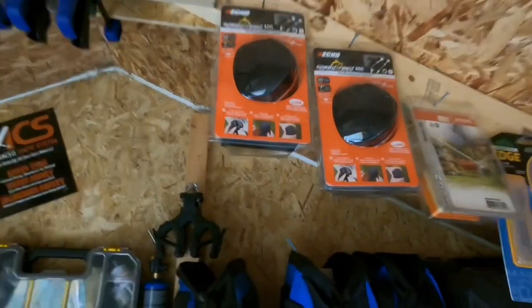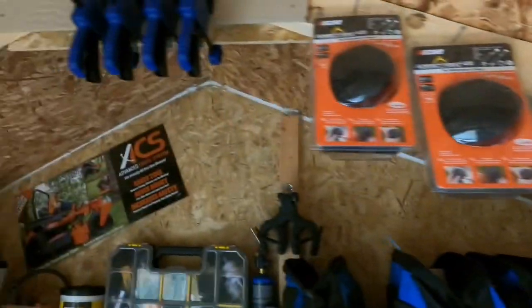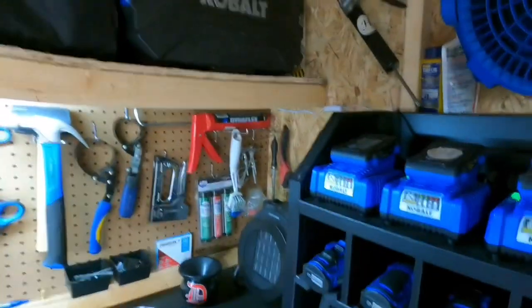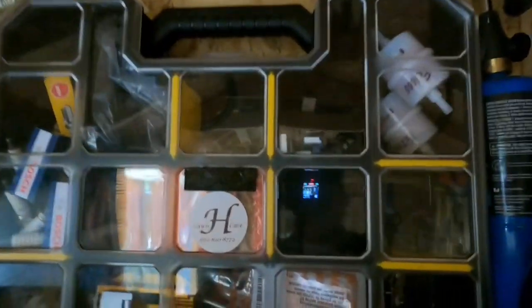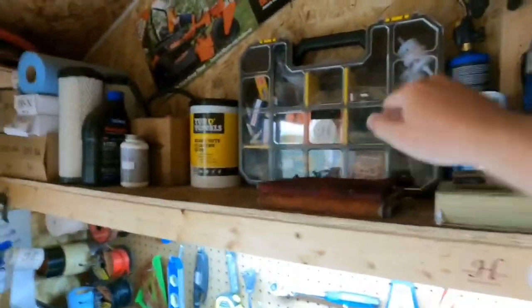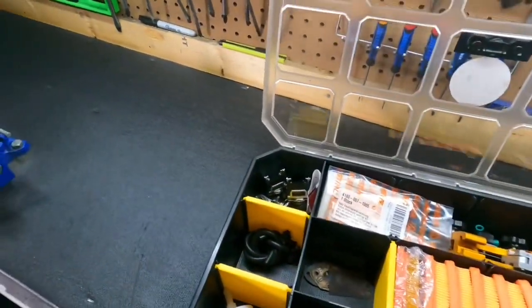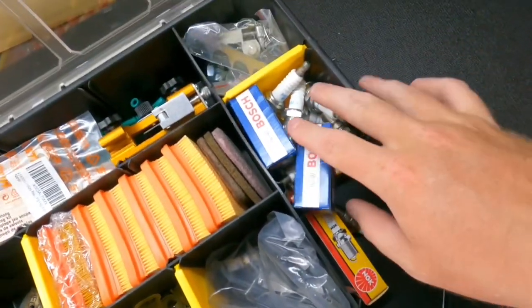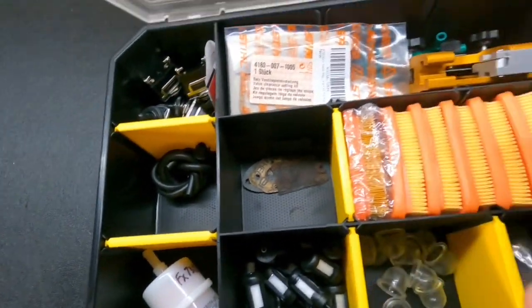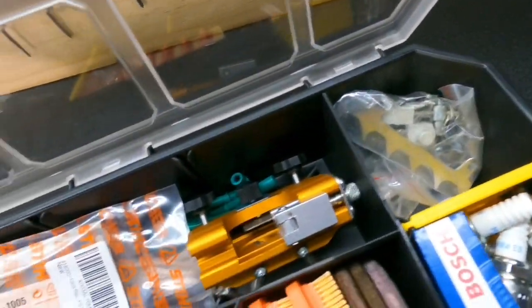Up here I've got Echo Speed Feed 400s — those'll go on all your Stihl equipment. I just keep extra stuff in here that I need: belts, of course — we need them all the time. I kept the cases for the impacts and put them up there. This case I use all the time — it's got everything you need. It's got fuel filters for the mowers, fuel filters for the weed eaters, primer bulbs, a bunch of spark plugs, and air filters. I stock up because I'm steadily doing maintenance — it's better than paying a lot of money to have someone fix everything.